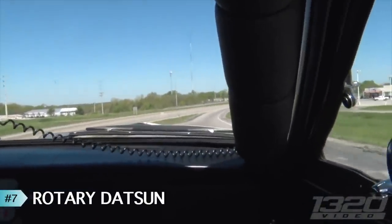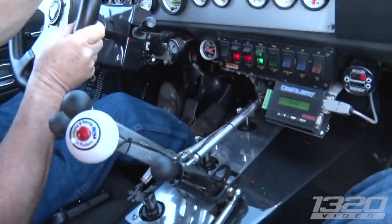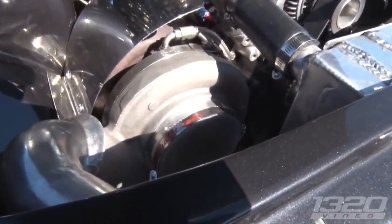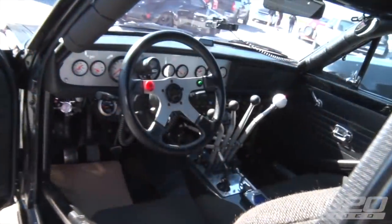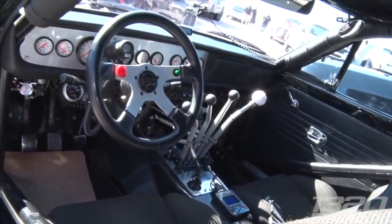Next up at number 7, we have a Datsun on the streets. We caught this car at a couple different no-preps close by us. It's a 1973 Datsun 1200 with a 13B and a 72mm turbo with a Lenco-style transmission. It wasn't your typical LS Foxbody that you'd normally see at cash days, which was awesome. This thing moved out.